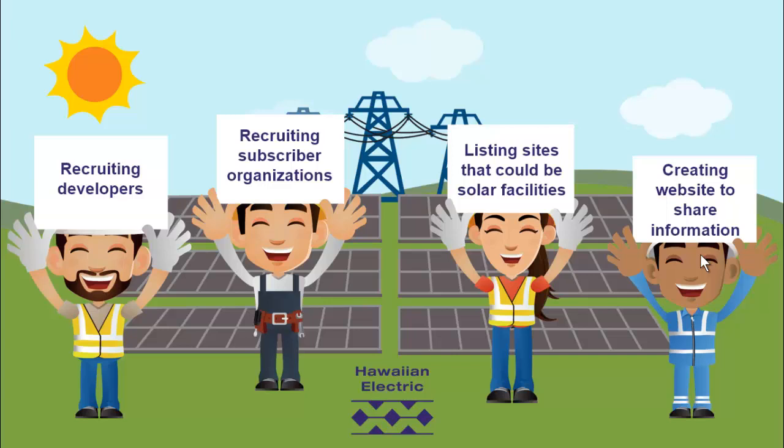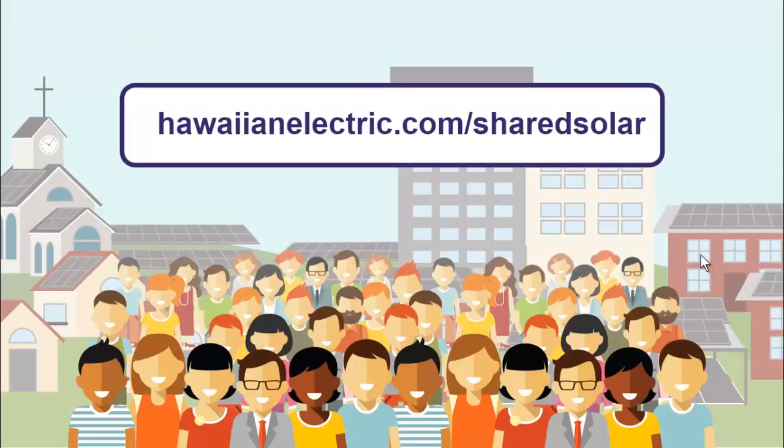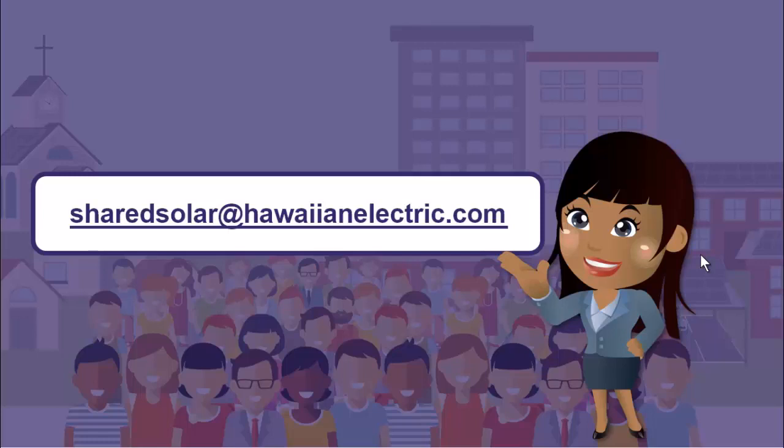What can you do? Keep a lookout for news at hawaiianelectric.com/sharedsolar. If you know a local group that could be a subscriber organization, ask that group to contact Hawaiian Electric to learn more. Shared or Community Solar can't succeed without our community's help.